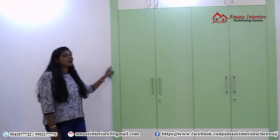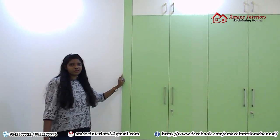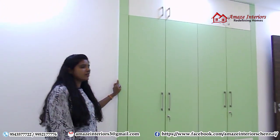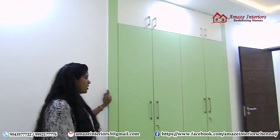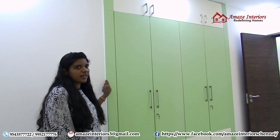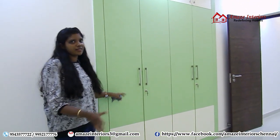We have also a loft on top for storing all your items. And the color combination used here is really pretty — it is a mixture of green and ivory color. It really is very interesting and makes it subtle and elegant.